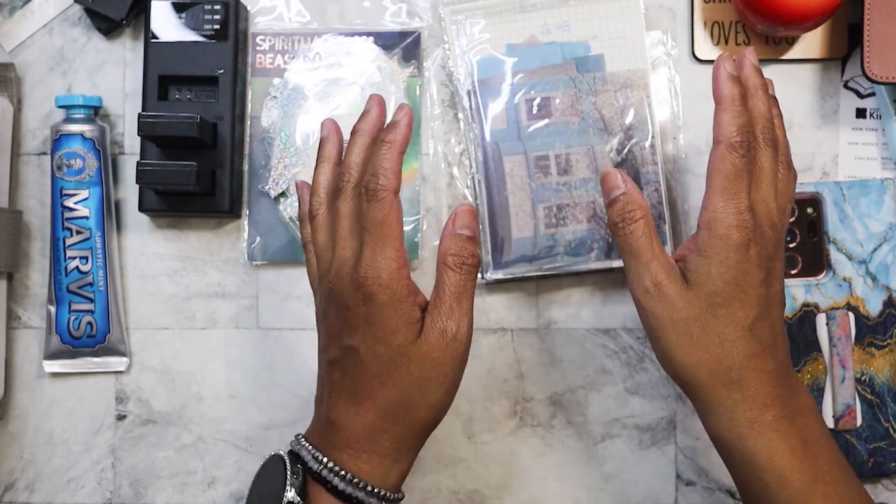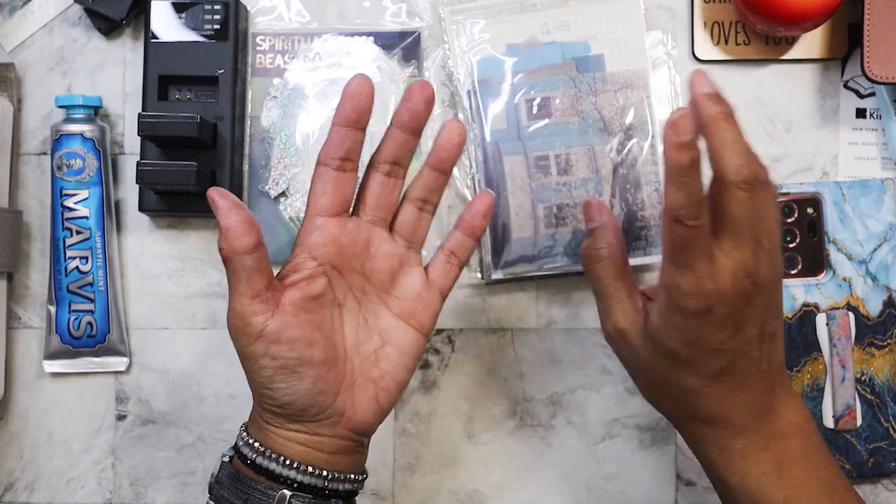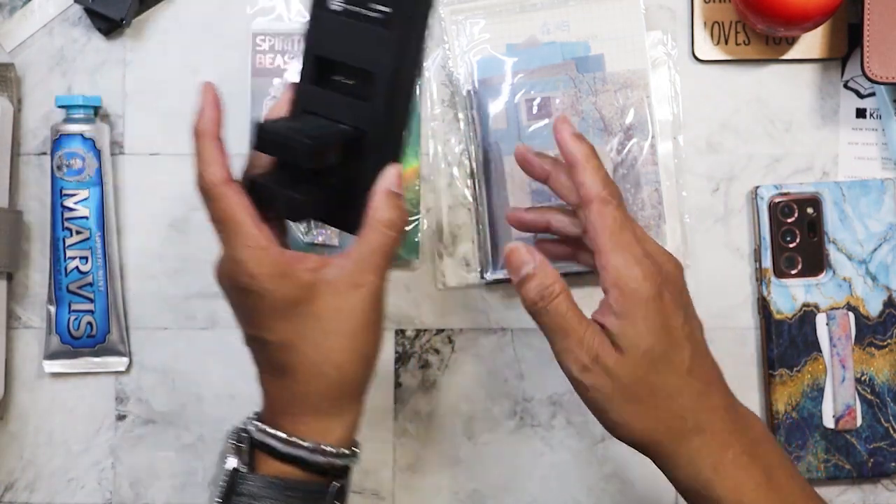So I went on $2 a day, $1 a day, and 50 cent day. I will show you first what I found for $2.